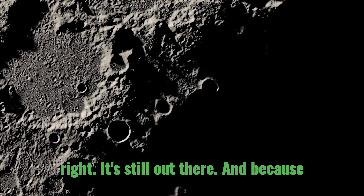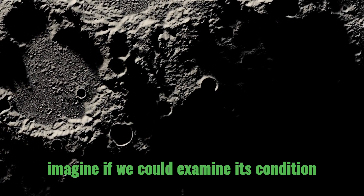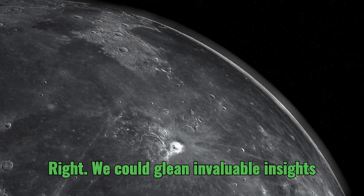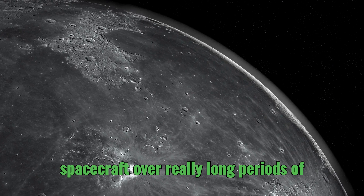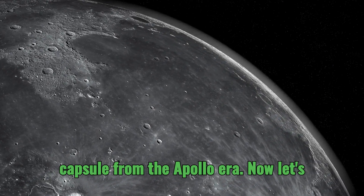That's right, it's still out there. And because it survived, it's a unique opportunity for us to study. Imagine if we could examine its condition and get the data it might still have — we could glean invaluable insights into how the space environment affects spacecraft over really long periods of time. It would be like opening a time capsule from the Apollo era.